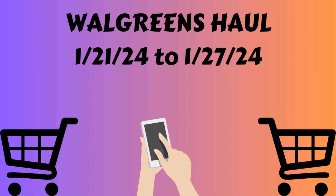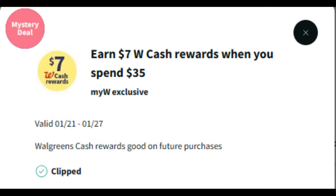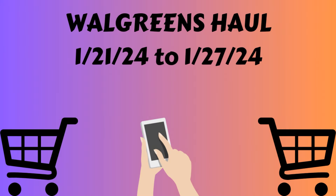Hello everybody, this is Angie at Cuckoo for Coupons, and this is my Walgreens haul for the week of January 21st through January 27th. I received on one of my accounts a spend $35 and get $7 back in Walgreens cash offer. I did a couple of transactions in the store, and before I left I also did two different curbside orders.